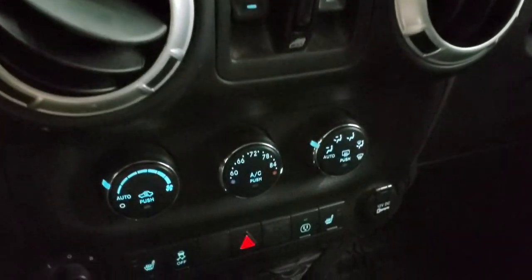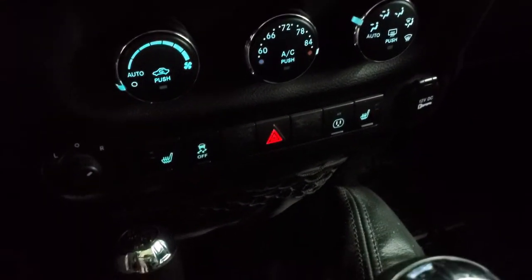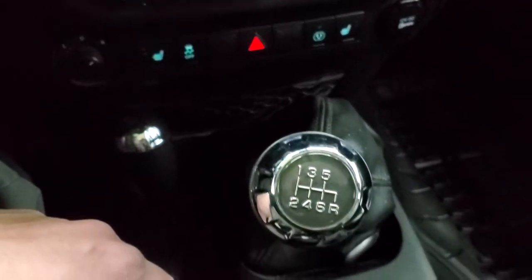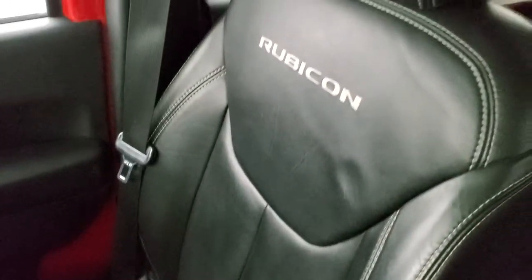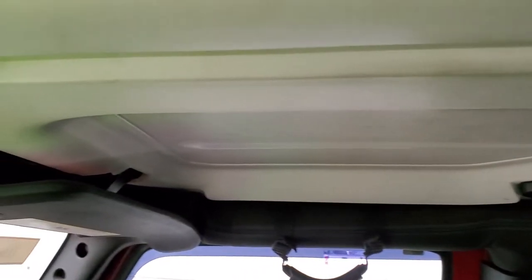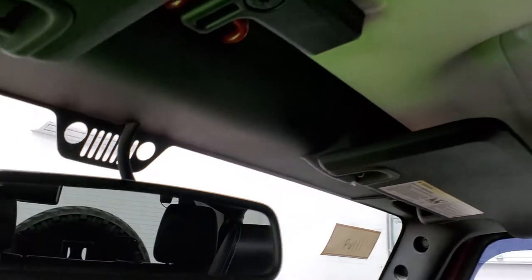Power windows, climate controls, heated seats, stability control, power mirror controls. 4x4 shifter on the floor, and this is a 6-speed manual transmission. Passenger side floor mat and seat are in excellent condition — no rips or tears on that. Smells very clean inside this vehicle. The front hardtop pieces are in nice shape — no major gouges or anything like that on them.